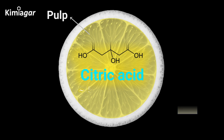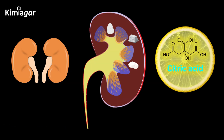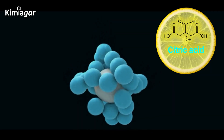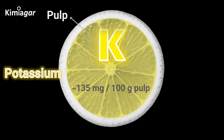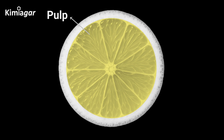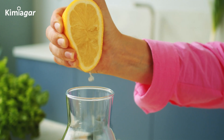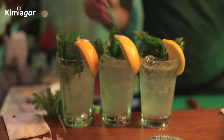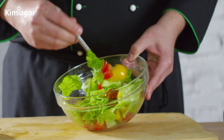The pulp also contains 5 to 6 grams of citric acid per 100 grams. Citric acid plays a key role in preventing kidney stones by binding with calcium in urine, reducing the risk of stone formation. Additionally, 100 grams of pulp provides about 135 milligrams of potassium, which is essential for nerve and muscle function. It also contains vitamin B6, which supports energy metabolism. Try mixing lemon juice with water for a refreshing detox drink, or drizzle it on salads to enhance the absorption of iron from leafy greens.